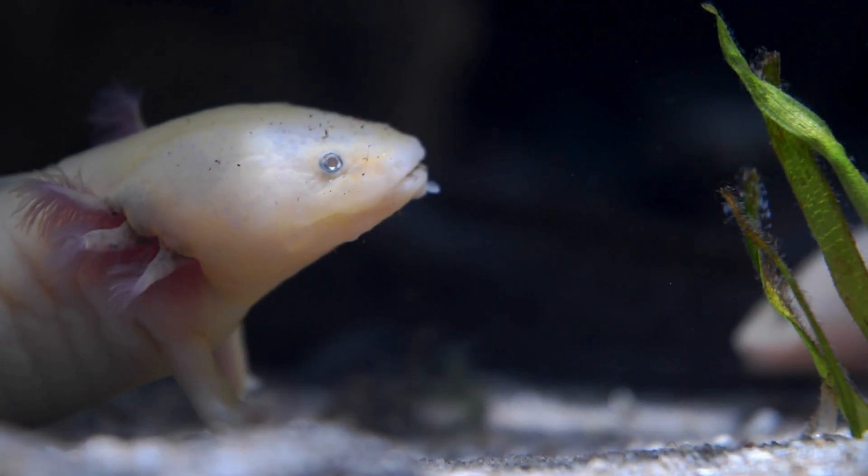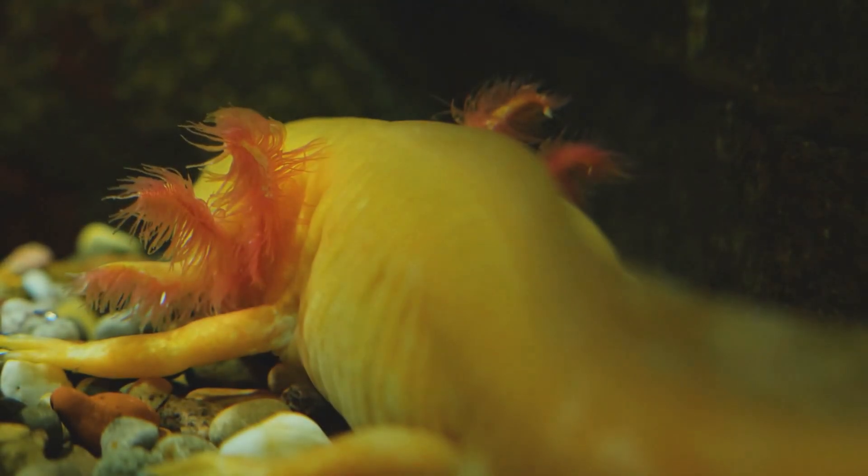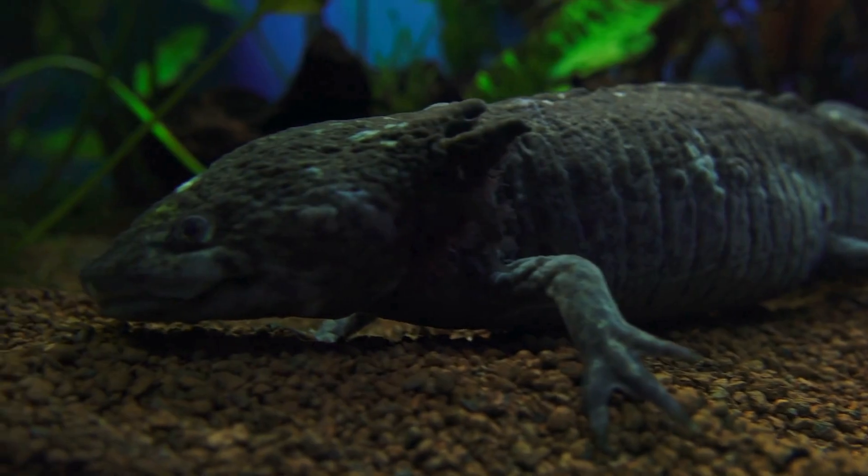Axolotls don't have eyelids, so they sleep with their eyes open. They are shy and like to hide under rocks or plants, making soft sounds like clicks and squeaks to talk to each other.